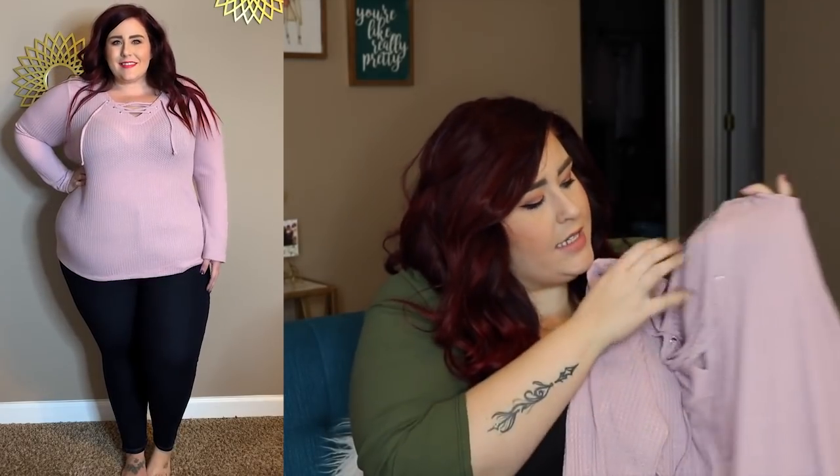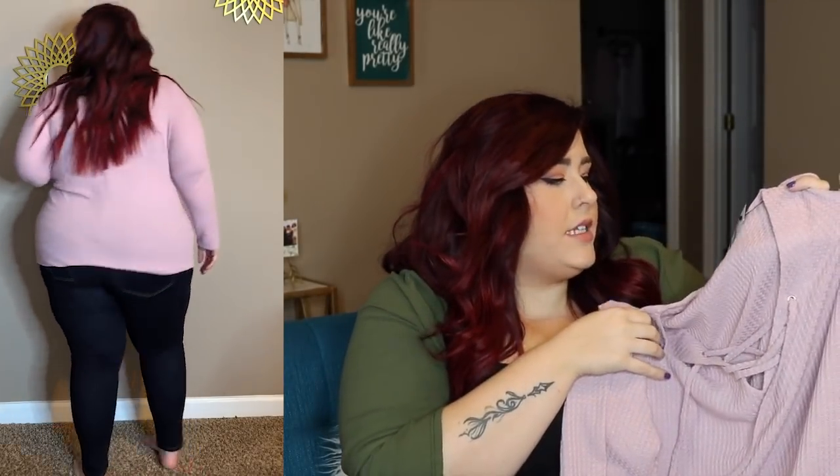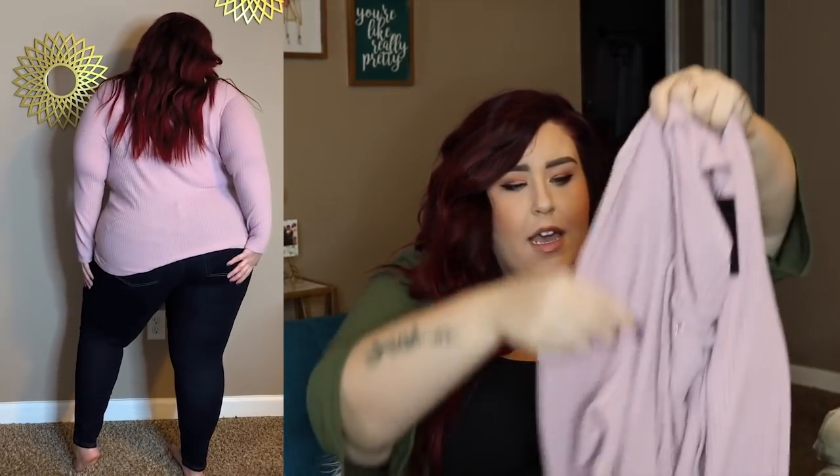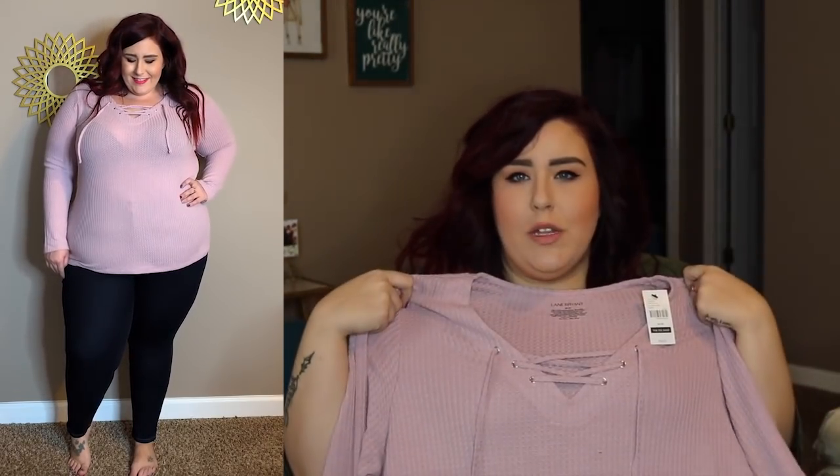Starting with this super soft pink long sleeve thermal that has a tie in the front — a little V-neck with a tie. This is a size 18/20 and it is so buttery soft, you just want to snuggle up in this shirt. I really like the muted blush color — it's just really pretty.